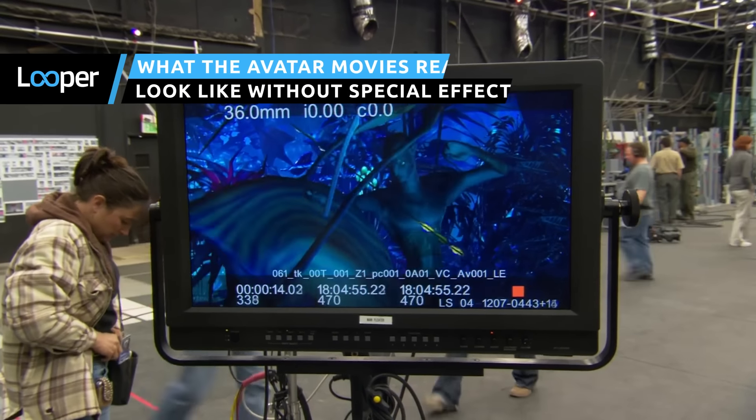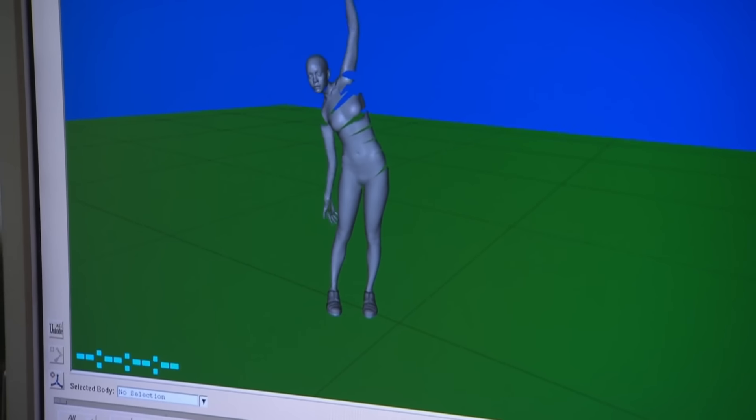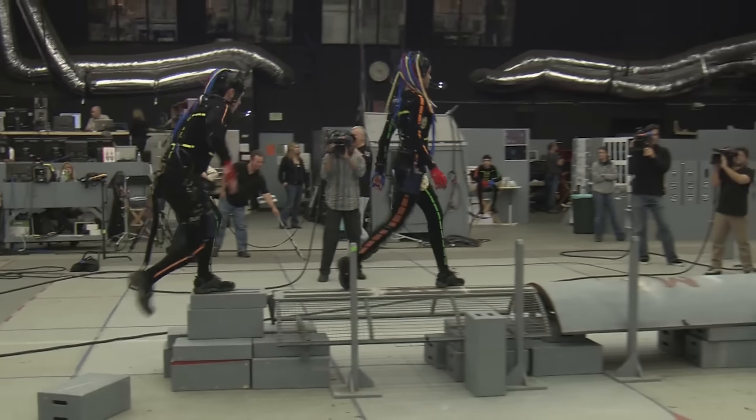There are no prosthetics and no intricately designed sets for the most part, just the actors doing their best to perform in a digital world. The computer is creating a real-time, moving skeleton of you. From that skeleton, you can now drive a computer-generated character.